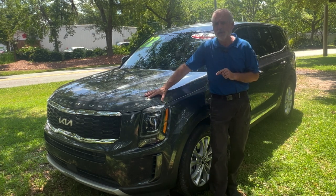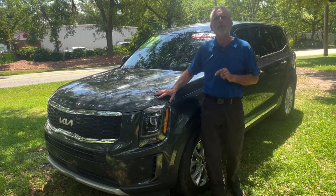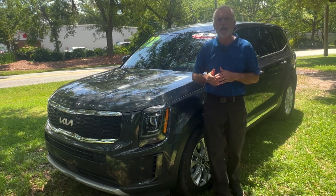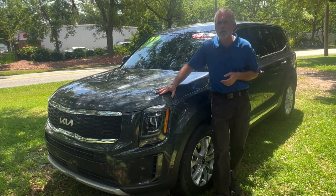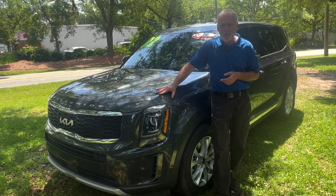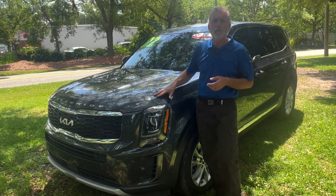If you want to take a closer look at this vehicle or even take it for a test drive, come by the dealership — we're at 2361 Savannah Highway right here in Charleston. If you can't make it over to the dealership, you can always go to charlestonkia.com for all the pictures, pricing, information, and list of equipment on this and other pre-owned vehicles in stock.